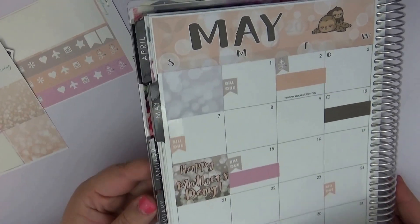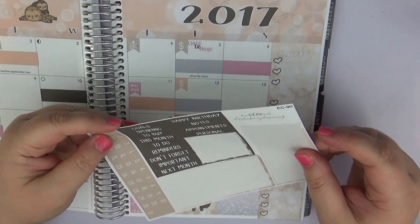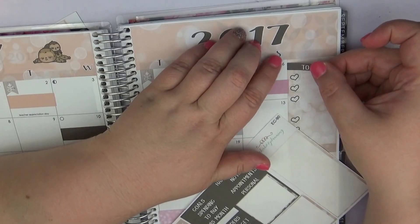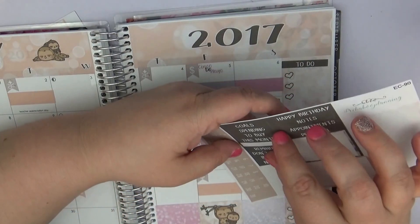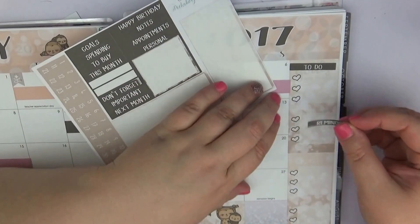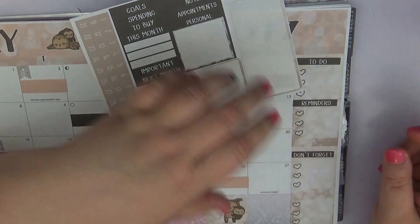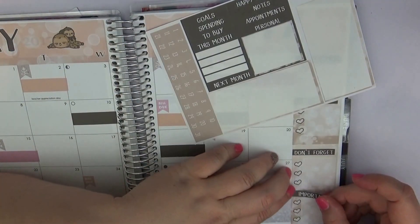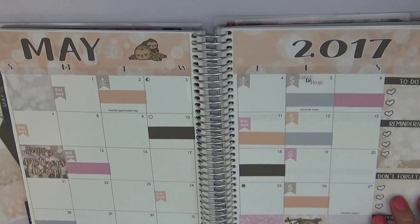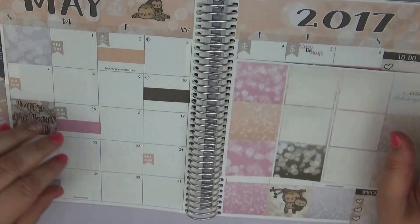I'm looking at the sidebar — she has wonderful little sidebar stickers to stick in there. I already have goals, so for the others let's do a to-do, notes, don't forget, and important. They can all be a little bit different but they serve kind of the same purpose. On the days I don't have anything, I'll just randomly stick some decorative stickers in.